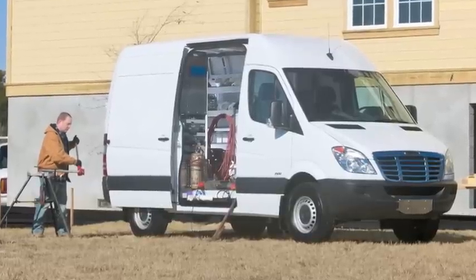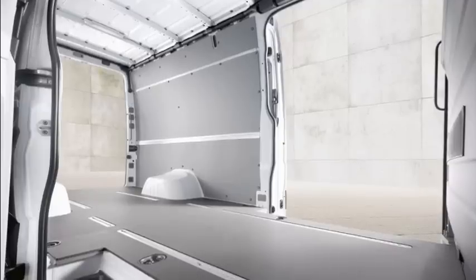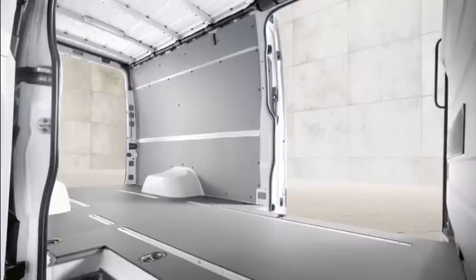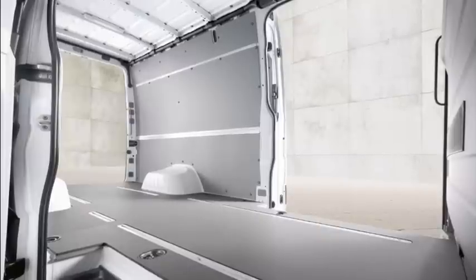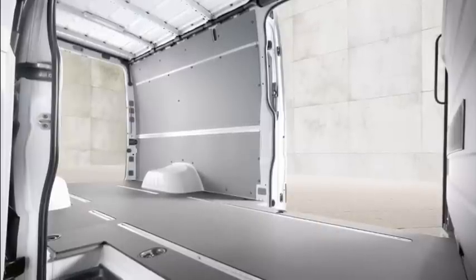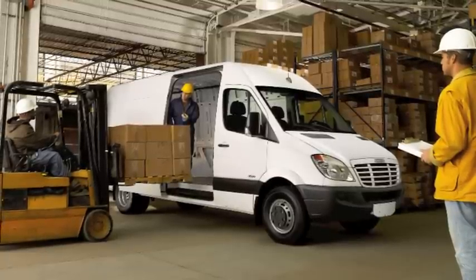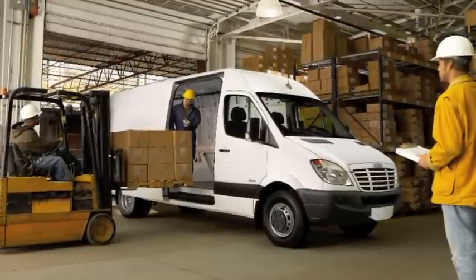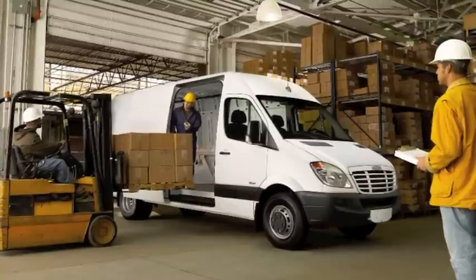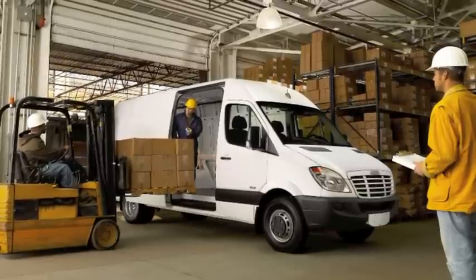The Freightliner Sprinter boasts a number of best-in-class features, including best-in-class payload capacity of up to 5,415 pounds and a cargo capacity of up to 547 cubic feet. The Freightliner Sprinter also has the largest side door opening of any commercial van on the market, allowing you to load standard-sized pallets through both the rear doors and the side sliding door.